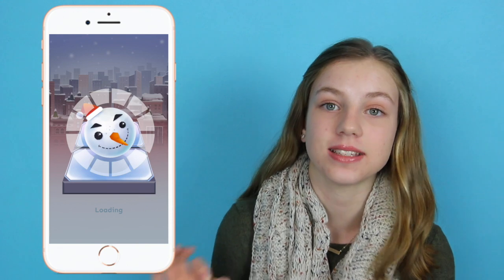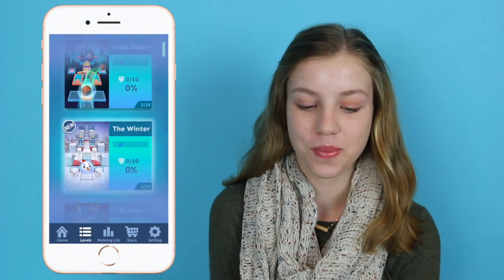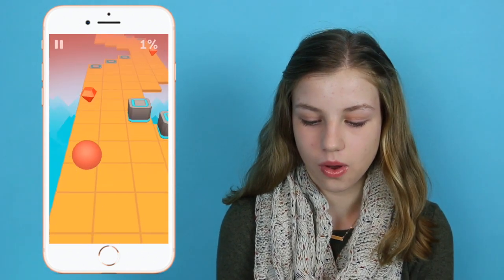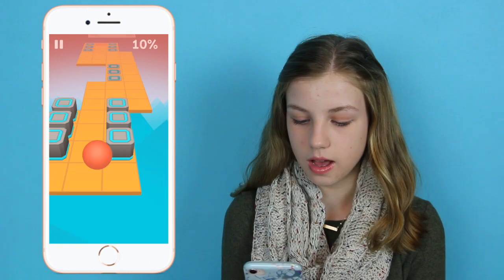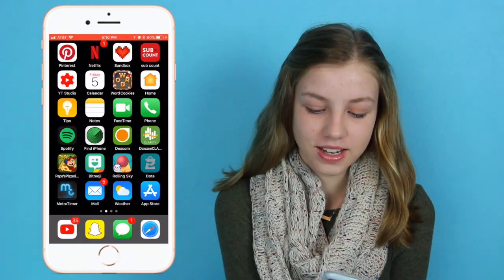Then we have Rolling Sky. I'm so upset — I just realized I lost all my progress from my old phone. It took me forever to pass those levels and now I don't have it anymore. Basically you just slide the ball and don't die, and at the top right corner it shows a percentage of how far you are on the level.